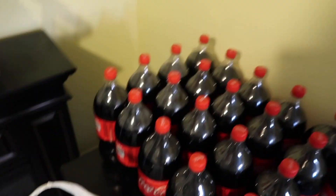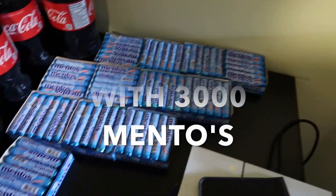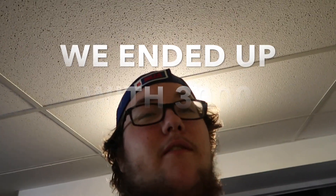After going to seven stores, we got everything. There's 60 in there, 40 liters of coke, and another 140 Mentos. This is just the prep — we still gotta finish the video.